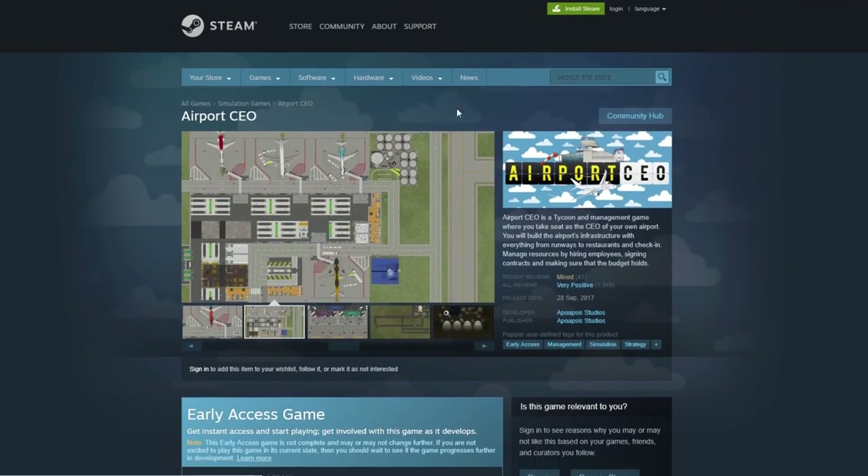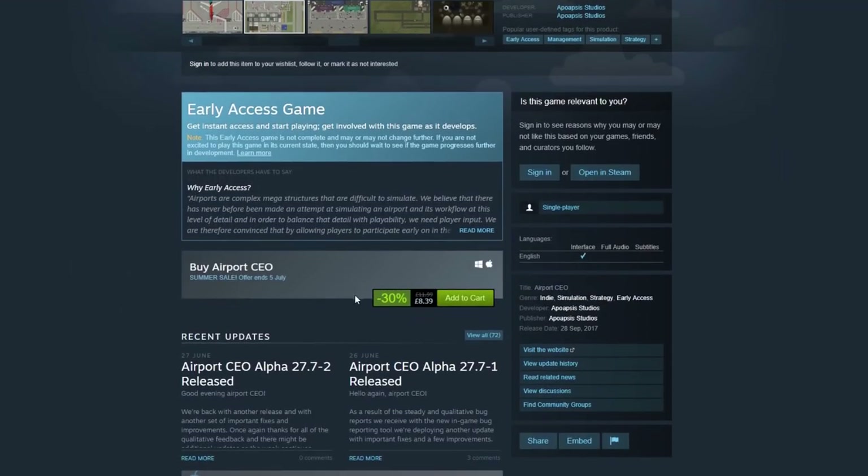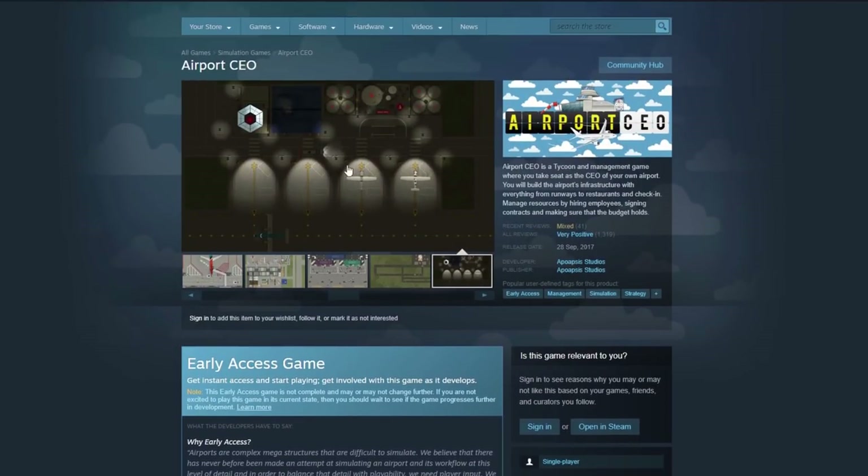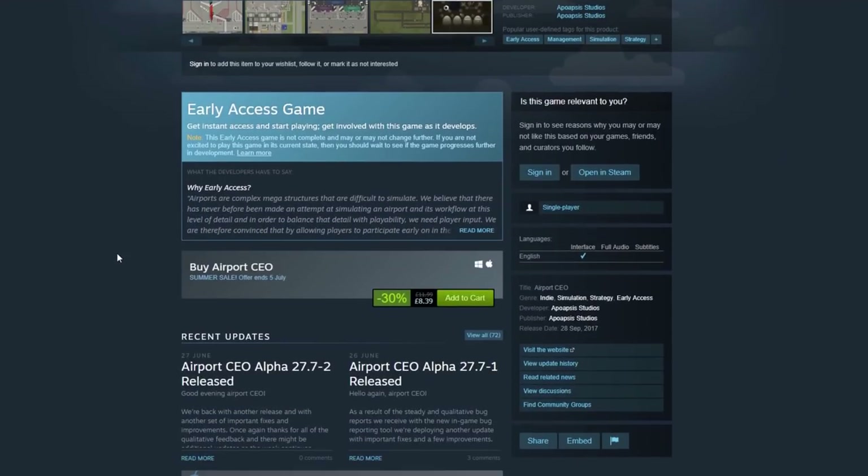Airport CEO is 30% off. We played this pretty much on the day it came out in the Geek Cupboard, and as I record this, the Airport CEO baggage handling tutorial video is the most watched video on the channel. It's a great game and there's a lot more customisation and in-depth planning going on now than from when I last played it. 30% off is a very good deal indeed.